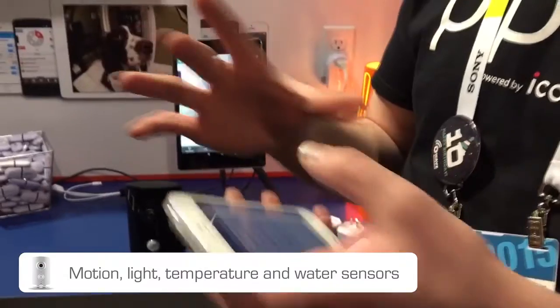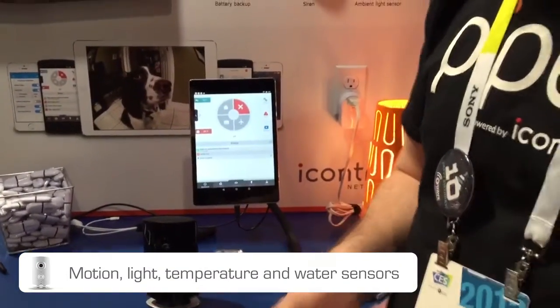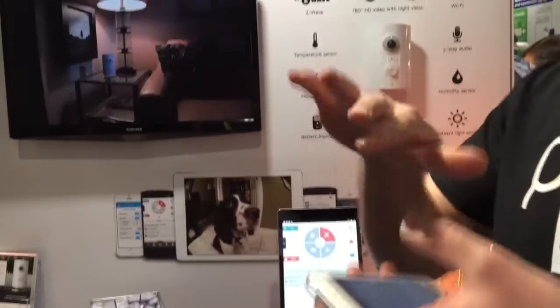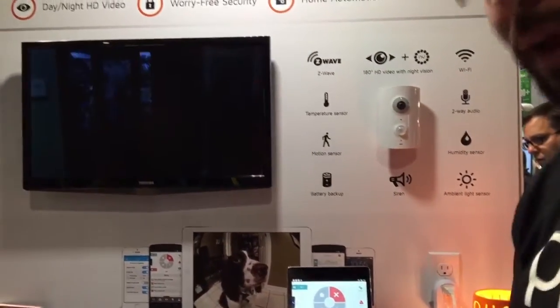It's also got a faster processor, so when you're zooming in and out it auto adjusts, and it's got auto exposure. So if the light goes on, it'll switch on and off between night vision and regular.